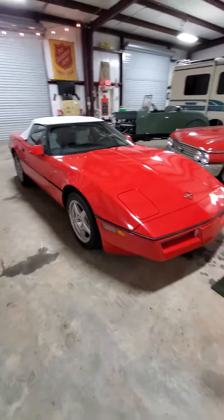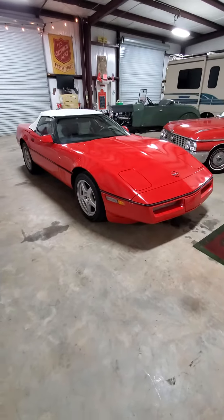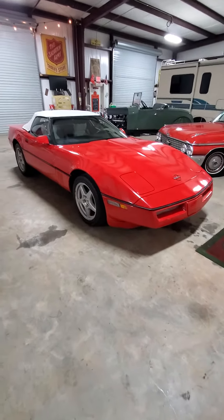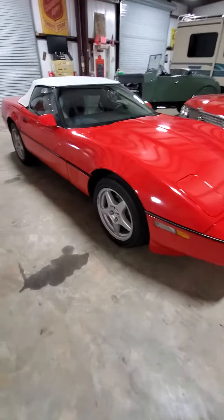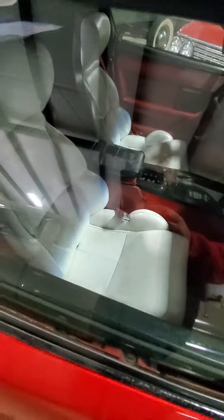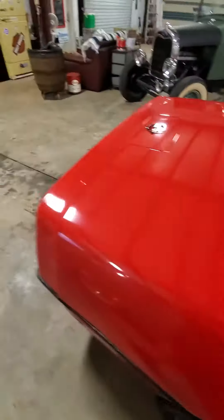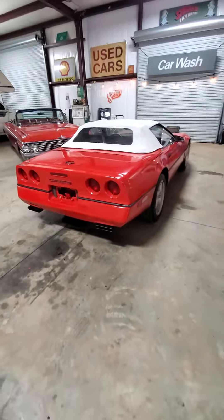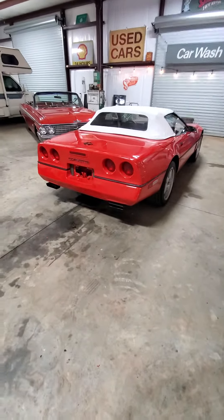They're on the internet — Facebook, Instagram, and on YouTube now. Again, this one's for sale, they come and they go, they try not to stick around very long. All the power options work as well. Cool rig — hard to believe these things are over 30 years old now. Y'all be good.